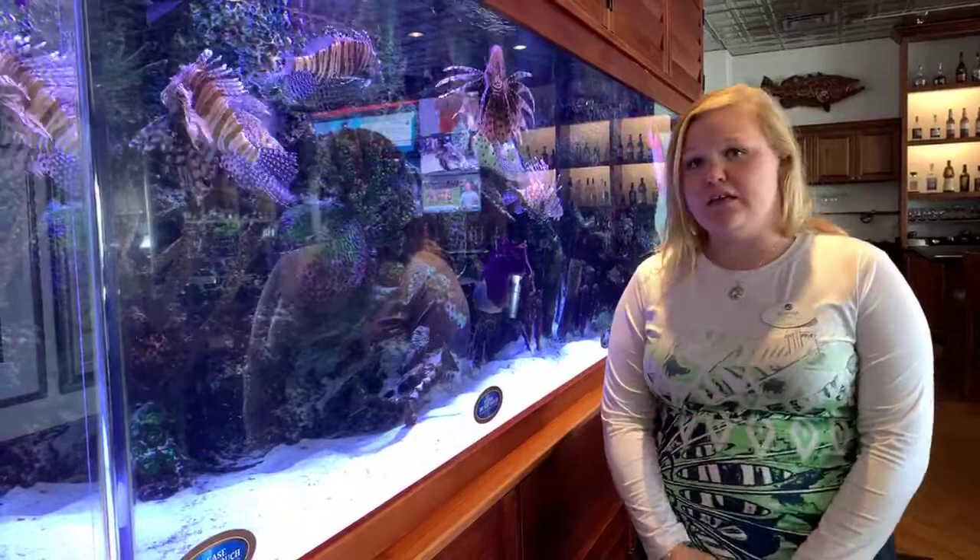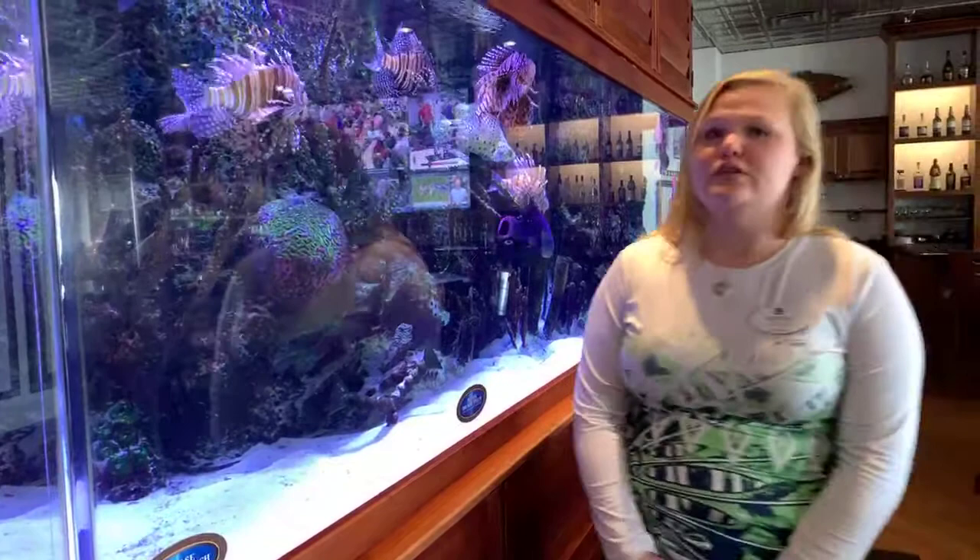A lot of these fish are from the Pacific and Indian Ocean, and you will see the emperor angelfish out in the Pacific and Indian oceans.